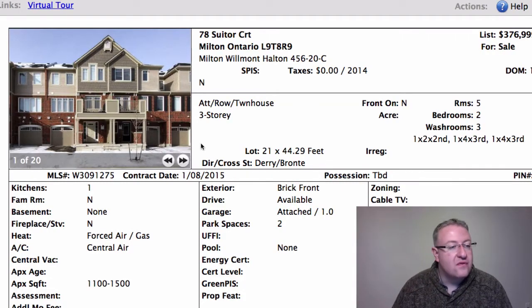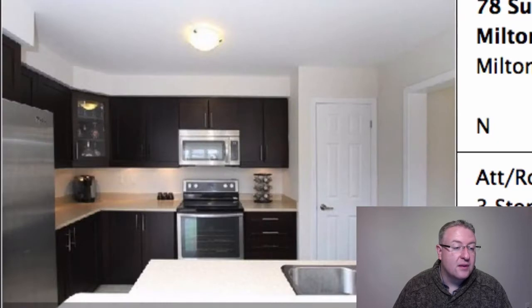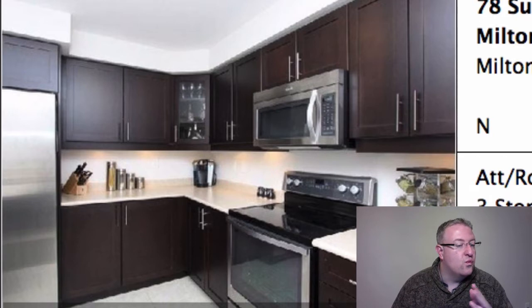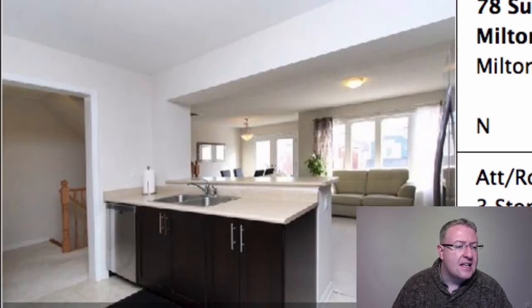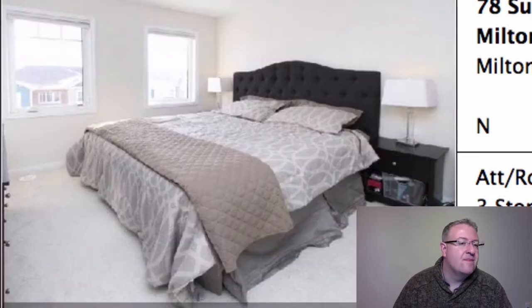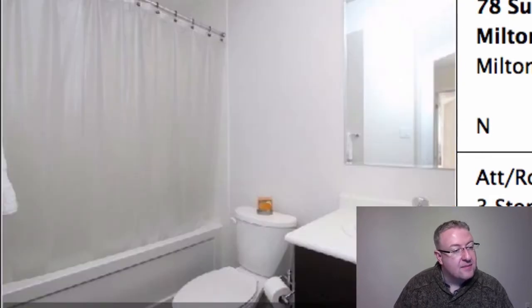We're going to compare two village townhouses built by Mattamy. The first one is 78 Suitor Court at $376,999. It's a current model at 1,195 square feet with a good floor plan. There was one sale of this model that was way beyond — it was an outlier — and I'm glad they listened to the other five or six sales and not that one weird situation, probably from an out-of-town agent that didn't understand prices.